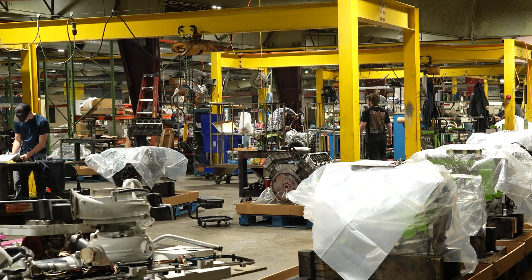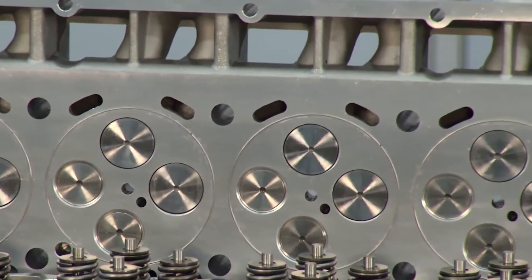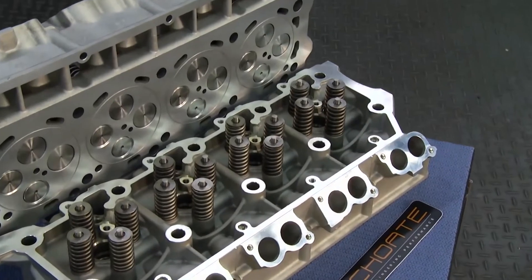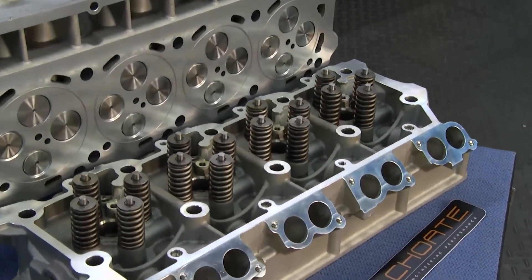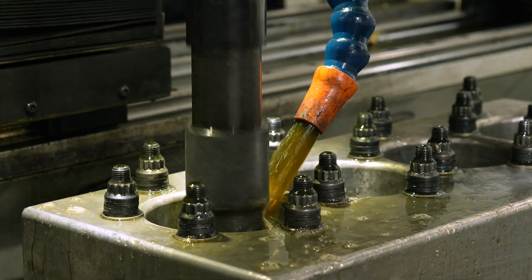Although we have 35 employees here and produce a lot of engines each year — upwards of 500 engines a year — we really are a hybrid between production and performance. It's really important for us to have the equipment that takes us to the next level.